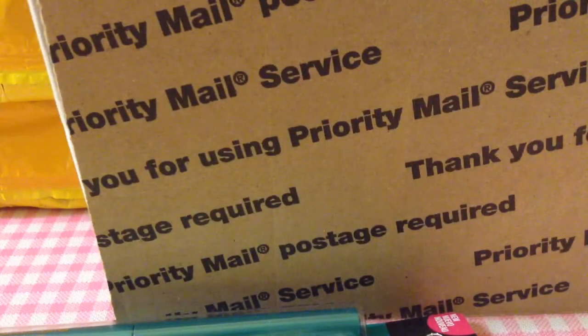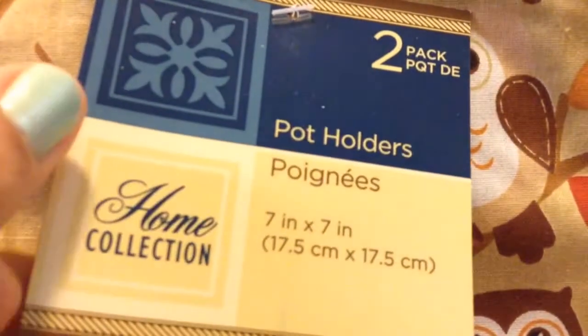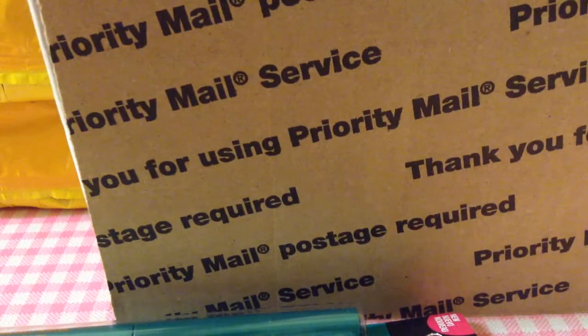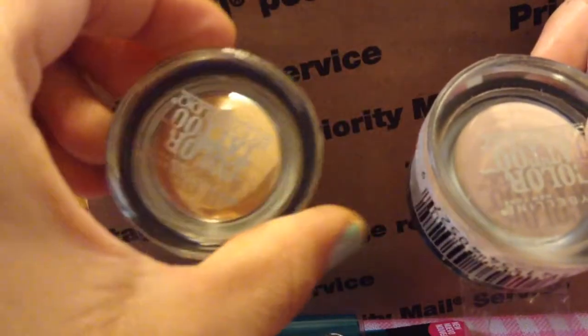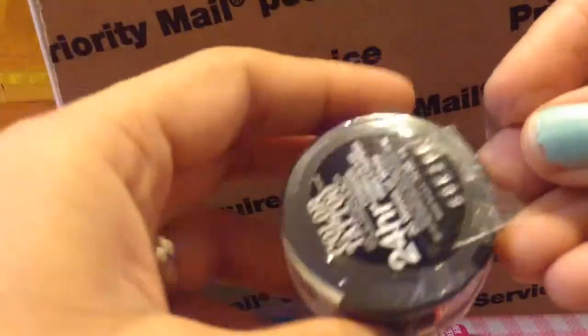I also saw her haul these really cute owl pot holders and I asked her if she could find them — she did! They're by the Home Collection and they are so cute, I cannot wait to use these. She also found me three Maybelline Color Tattoo eyeshadows that I was unable to find: Just Beige, Nude Pink, and Waves of White. These are so pretty — I think they're limited edition. I cannot wait to try them.